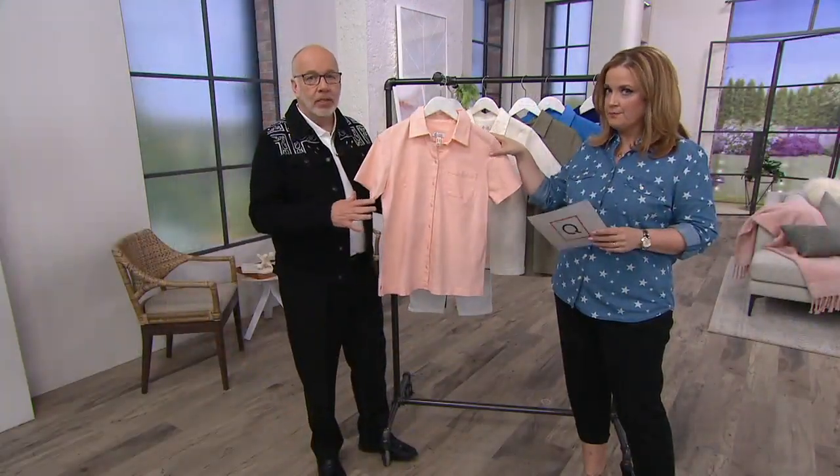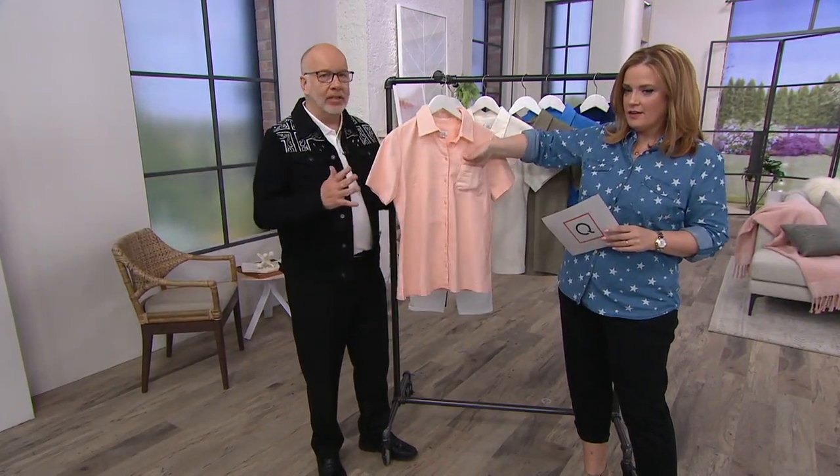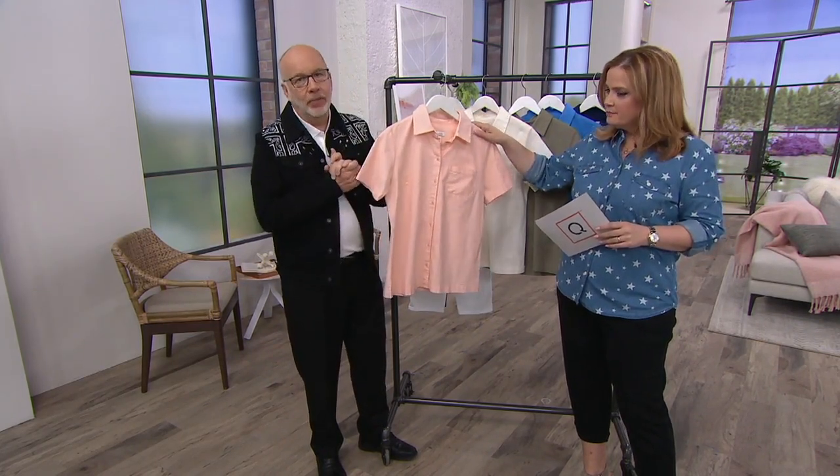A lot of you came to me on Facebook over the past few years and said, why don't you do camp shirts anymore? And I agree — we haven't done them in a while. So I went back to the team and said, we've got to put out a camp shirt, guys. Come on.